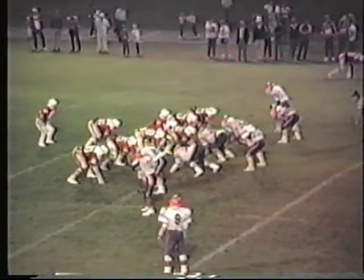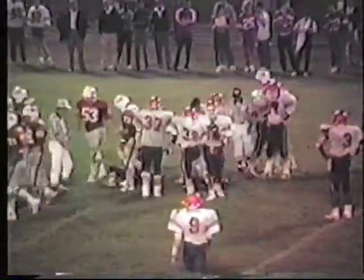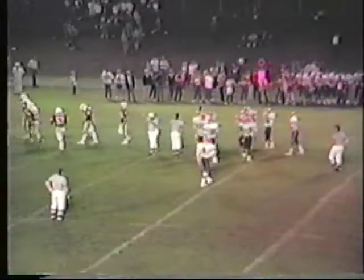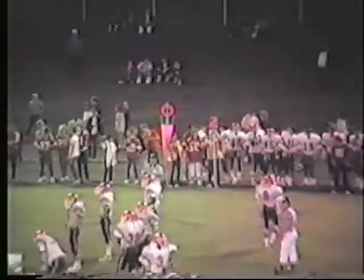Central takes over at the 29-yard line. Acker, handoff to the tailback, going around the left side for a yard or two — that is Rob Richardson, getting a couple out of it. It'll be second and 8 to the 31. Richardson has carried six times for 14 yards, Speller twice for six, Bicknell twice for one. Ferris has carried eight times for 21 yards.